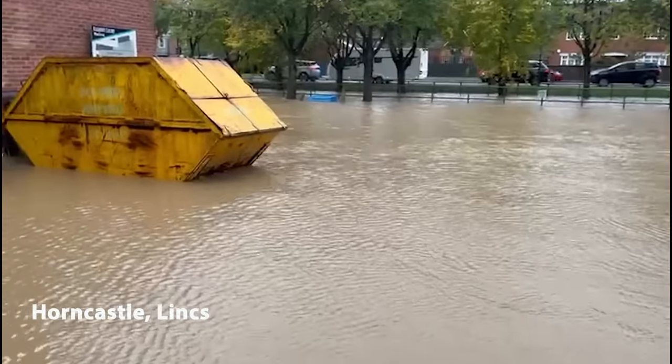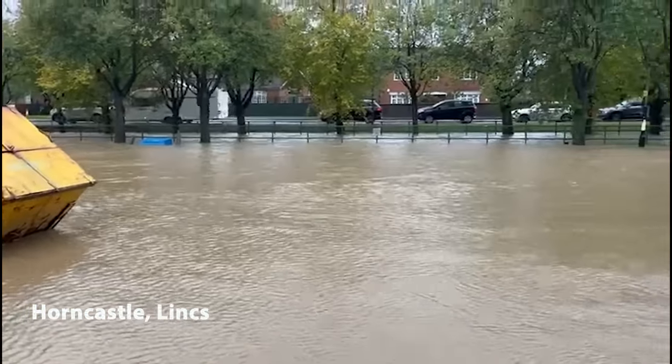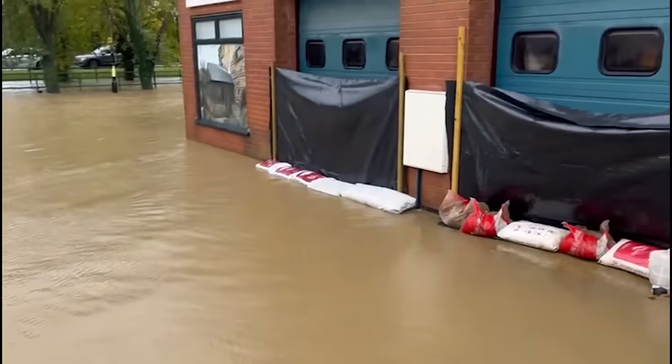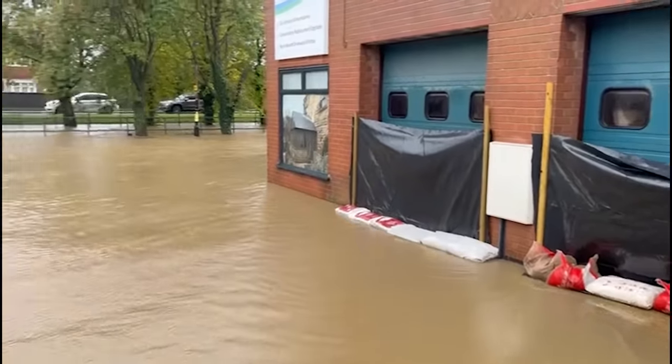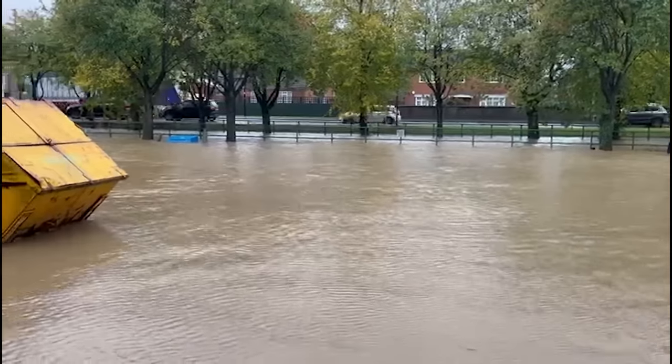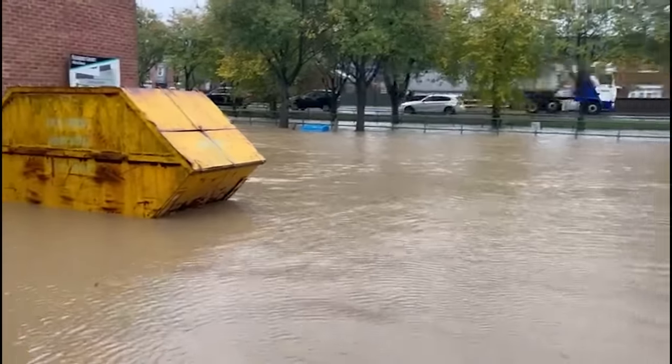I've just popped into Horncastle on the way through. You can see the river over there — the water has come up to these businesses. Absolutely savage. Look at that, absolutely savage.